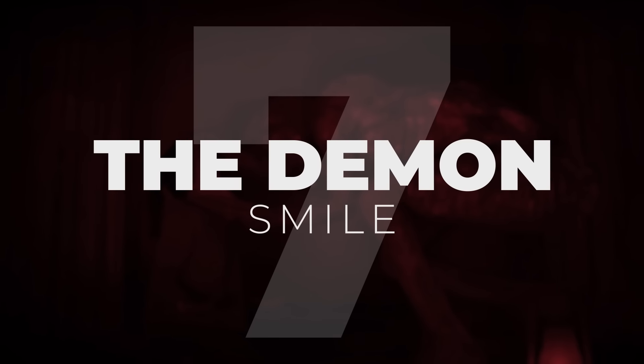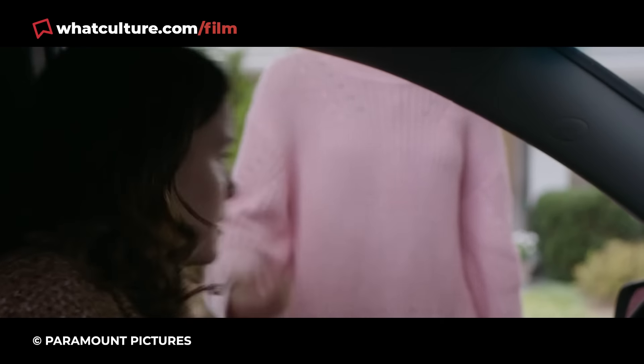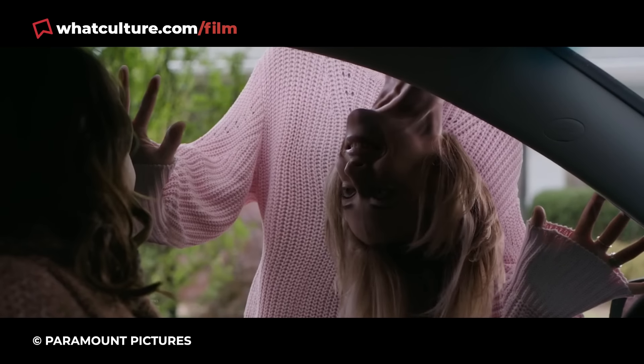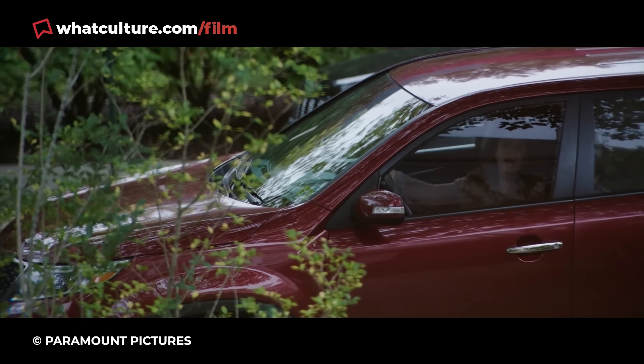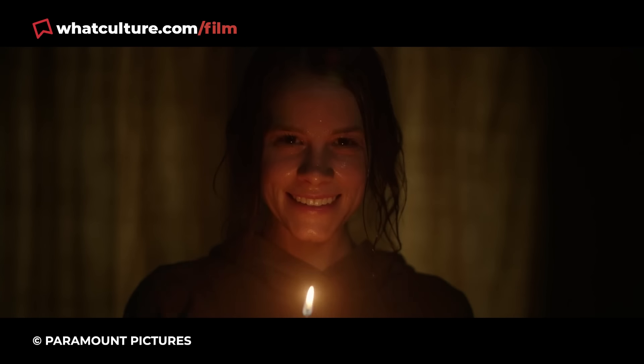Number 7: The Demon – Smile. Easily one of the creepiest flicks to crawl into theaters over the last few years was Parker Finn's Smile, based on the director's short horror film Laura Hasn't Slept. And after spending much of that 150-minute ride wincing at every chilling grin and having the life scared out of you via wonderful jump scares, Finn delivered one of the most grotesque conclusions of recent times.